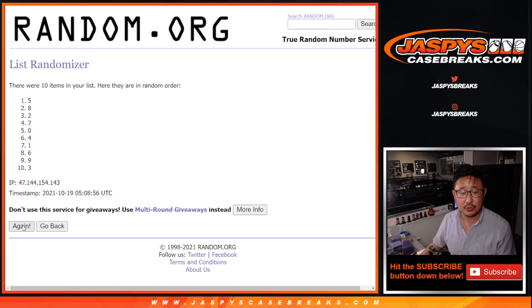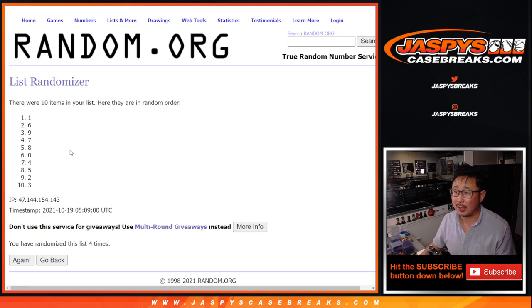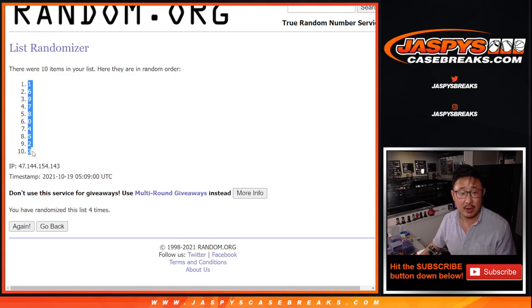Running through the number randomization — one, two, three, and a one. Fourth and final time. You get a block of numbers, of course. One down to three.